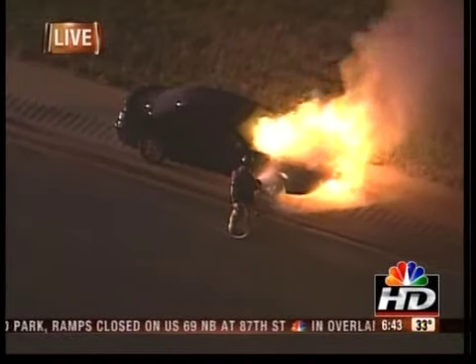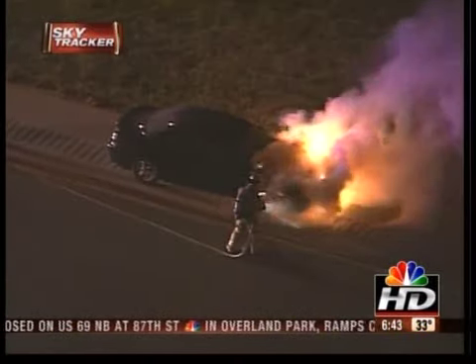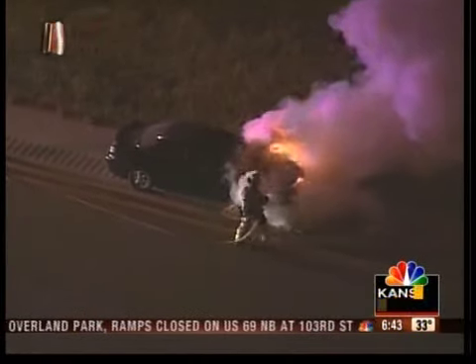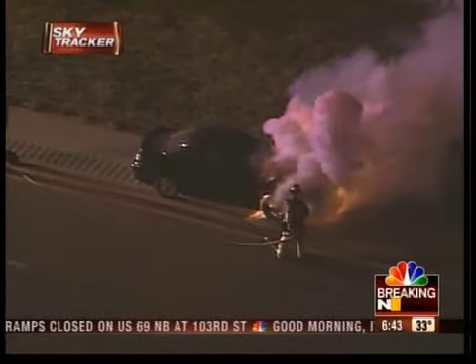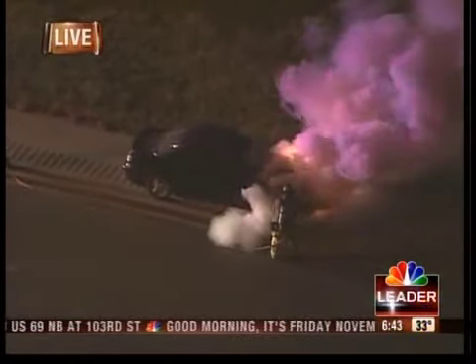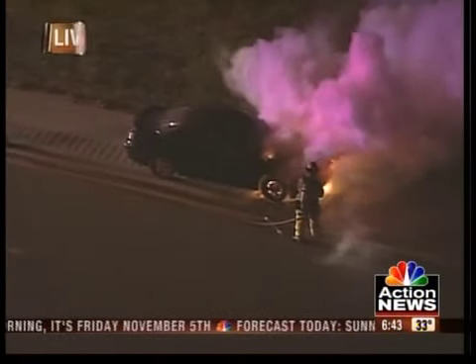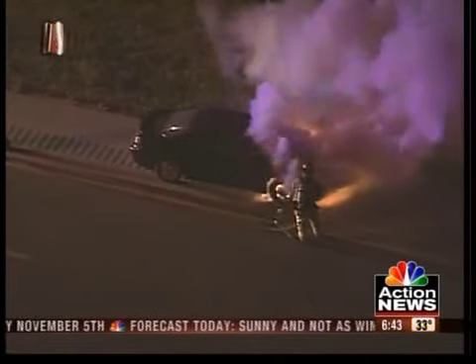Captain, can you see the driver anywhere milling about? You know, another motorist had stopped, and there was a couple of people over at another car just in front of this. I'm wondering if they are over there. You can see finally they've got some water going on this, and they should get this out pretty quick.